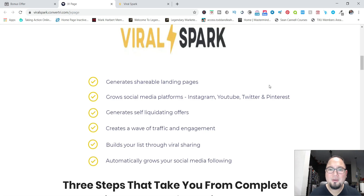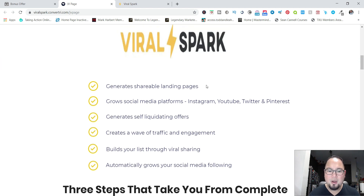Hey, what's going on my friends, Miller Breddy here from MillerBreddy.com. Thank you for taking a look at my Viral Spark review. In a nutshell, Viral Spark is a platform where you use software to generate your leads, sales, and followers on your social media accounts through viral posting or a viral landing page. It will help you generate shareable landing pages, grow social media platforms, and build your list through viral sharing.